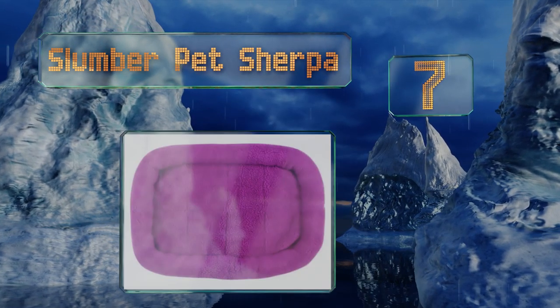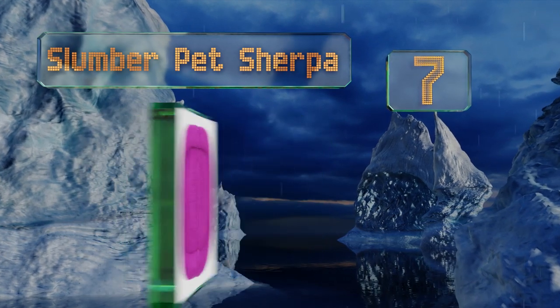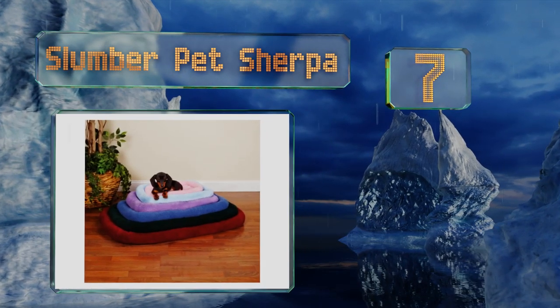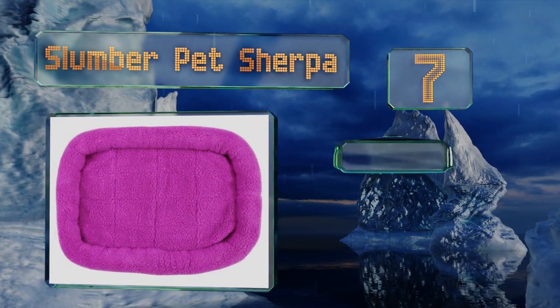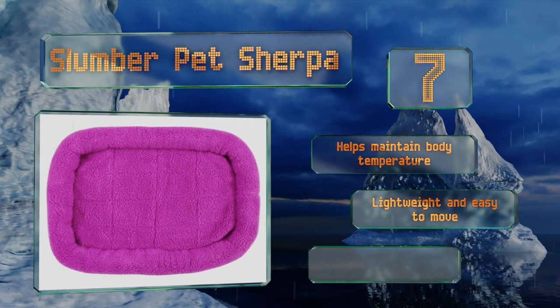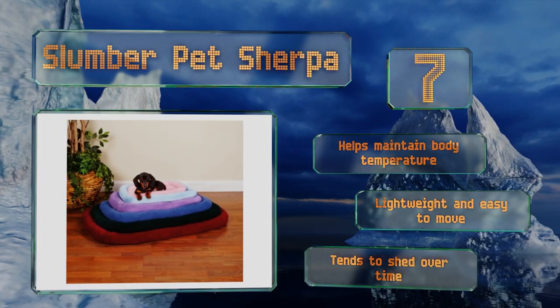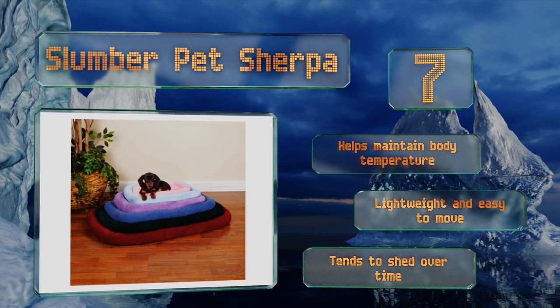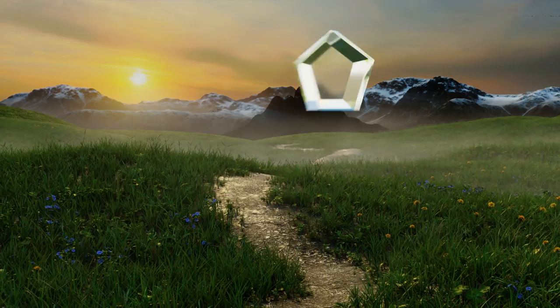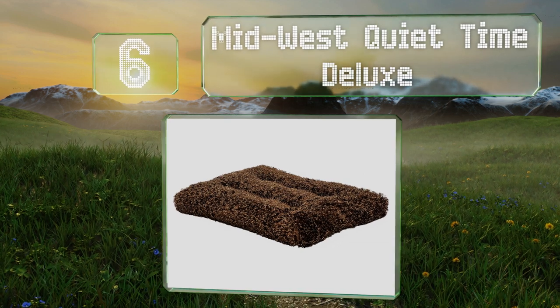At number seven, add some cheer and luxury to a pooch's current sleeping arrangements with the brightly colored Slumber Pet Sherpa. The bumper-styled edges not only provide secure and bolstered support, but they can also act as a buffer between your pet and the roughness of a metal crate. It helps to maintain body temperature and is lightweight and easy to move. But it tends to shed over time.